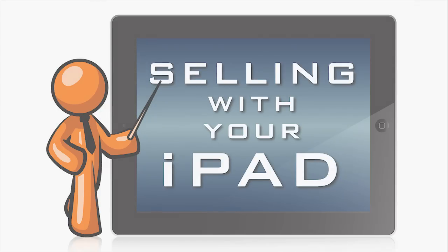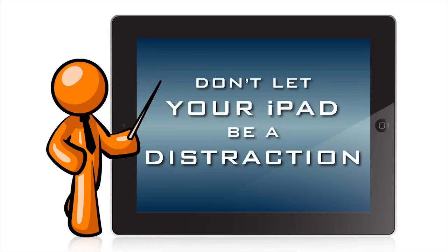Welcome to selling with your iPad. Don't let your iPad be a distraction. The iPad can be very engaging, but it can also be a distraction at the point of sale, because people are largely still unfamiliar with the device. Here are our top three tips for preventing your iPad from being a distraction at the point of sale.